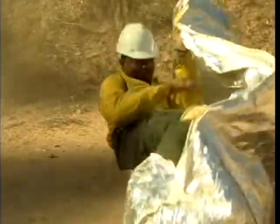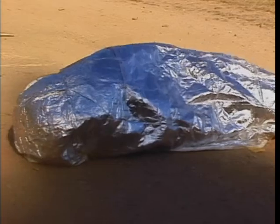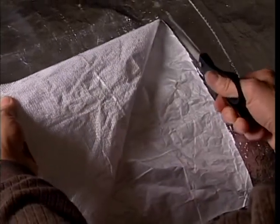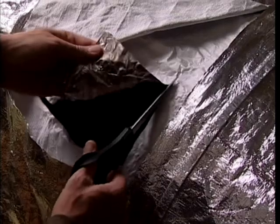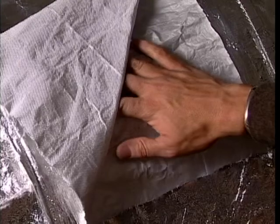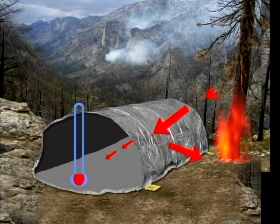The new fire shelter traps breathable air and reflects radiant heat. Its shape allows you to lie face down on the ground, protecting the underside of your body and allowing you to breathe the cooler air next to the ground. The new shelter has two layers: the outer layer is aluminum foil laminated to woven silica. The aluminum reflects radiant heat and the silica slows heat's passage to the inside of the shelter. An inner layer of aluminum laminated to fiberglass prevents heat from re-radiating to the person inside. When these layers are sewn together, an air gap is created that offers further insulation.